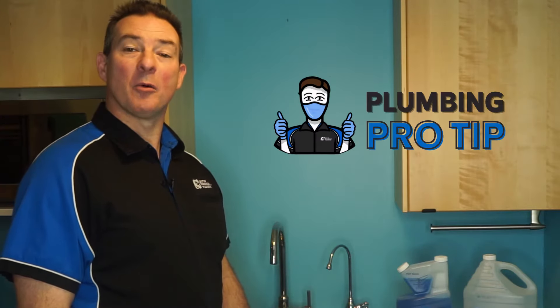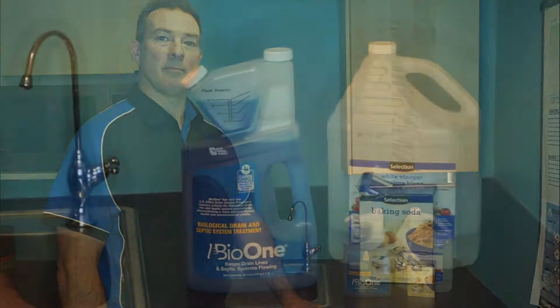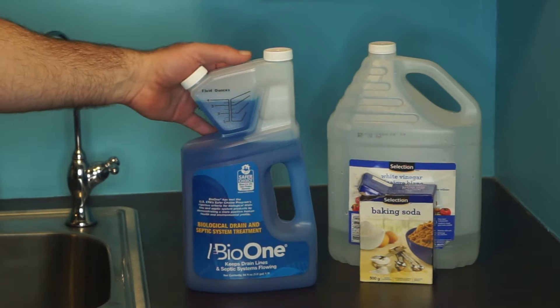Hi, Dave here from Out of the Swirl Plumbing with Plumbing Pro Tip number 15. As tempting as it is to use a chemical unblocker to clear a slow drain, doing so will damage your pipes over time. Try vinegar and baking soda or look for a bacteria-based drain solution.